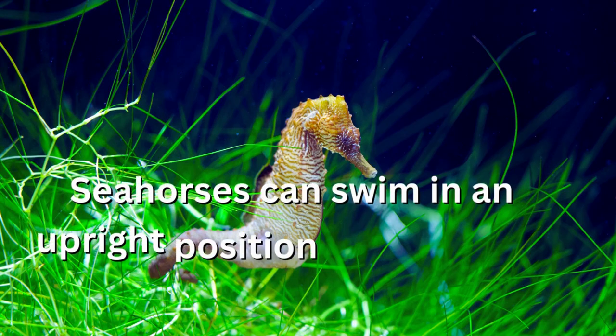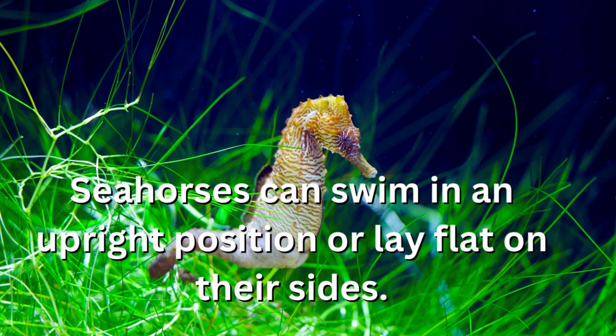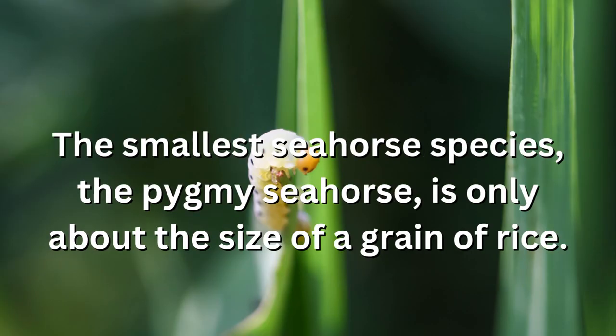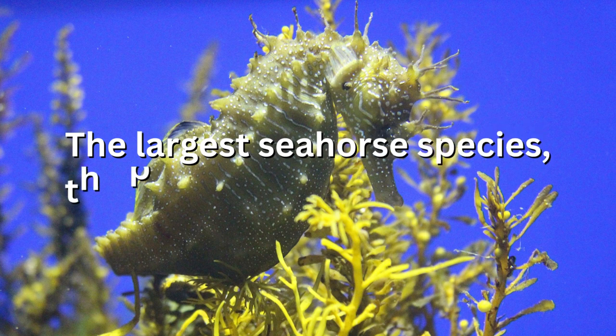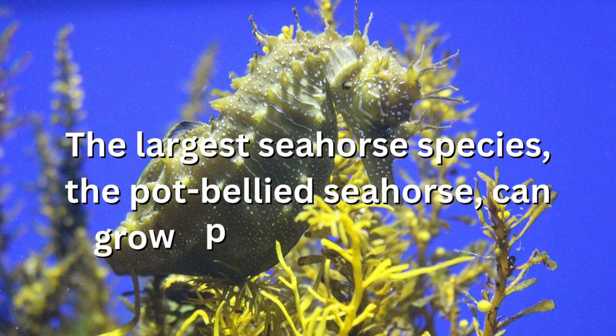Seahorses can swim in an upright position or lay flat on their sides. The smallest seahorse species, the pygmy seahorse, is only about the size of a grain of rice. The largest seahorse species, the pot-bellied seahorse, can grow up to 12 inches long.